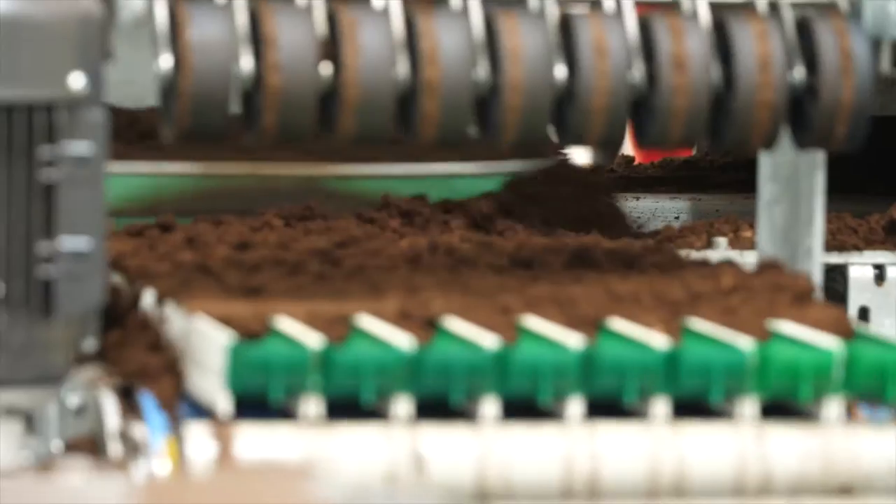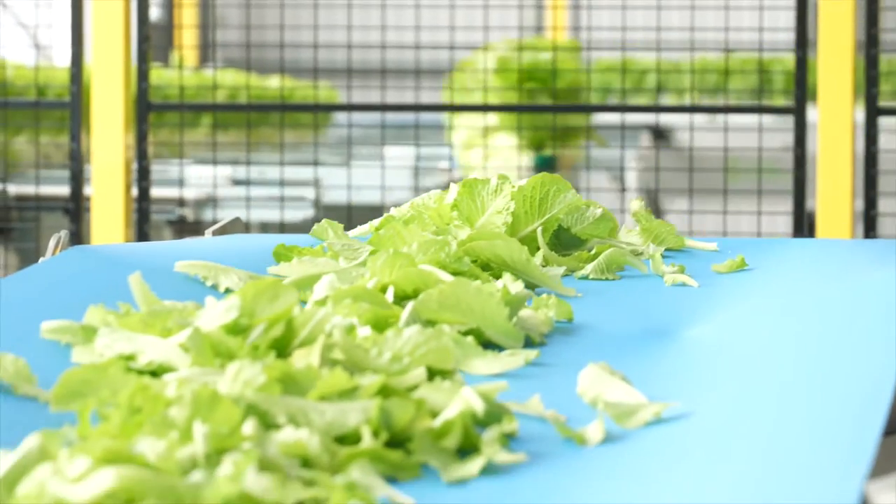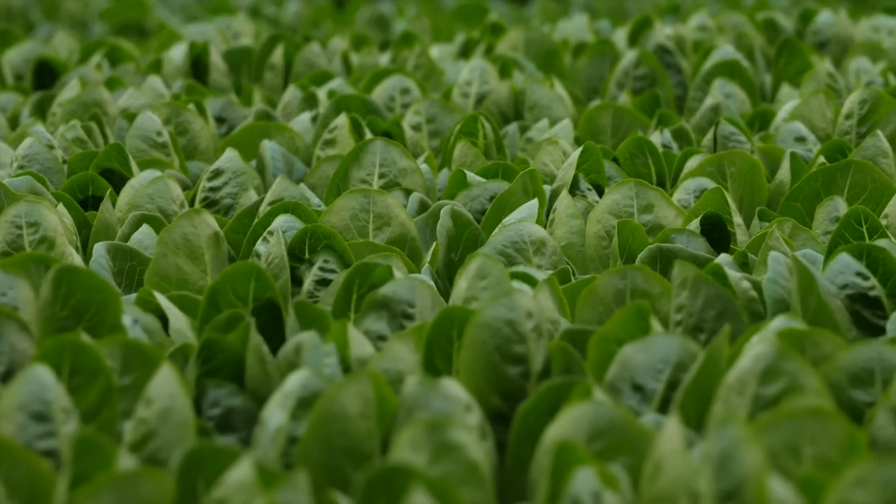From the time we seed it to the time we harvest it, we're not touching the lettuce at all. You'll see in the video how we automatically seed it, it gets indexed into this bay, lives here for 25 to 30 days, then travels automatically into the harvest room where it gets automatically cut, and then travels into our packing cooler with no touches by humans at all.